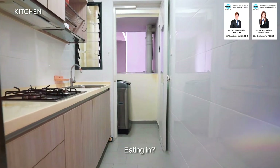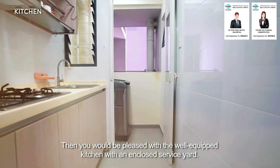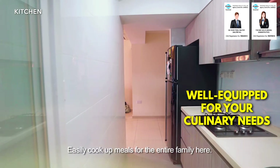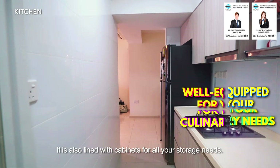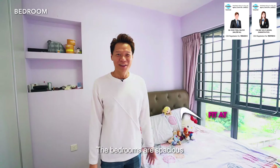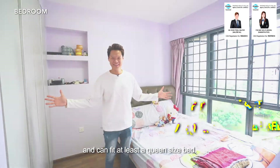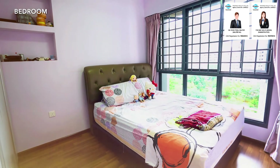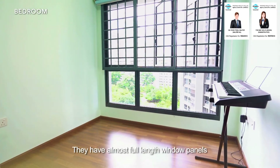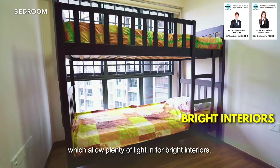Eating in? Then you will be pleased with a well-equipped kitchen with an enclosed service yard. Easily cook up meals for the entire family here, and it is also lined with cabinets for all your storage needs. The bedrooms are spacious and can fit at least a queen-size bed. They have almost full-length window panels which allow plenty of light in for bright interiors.